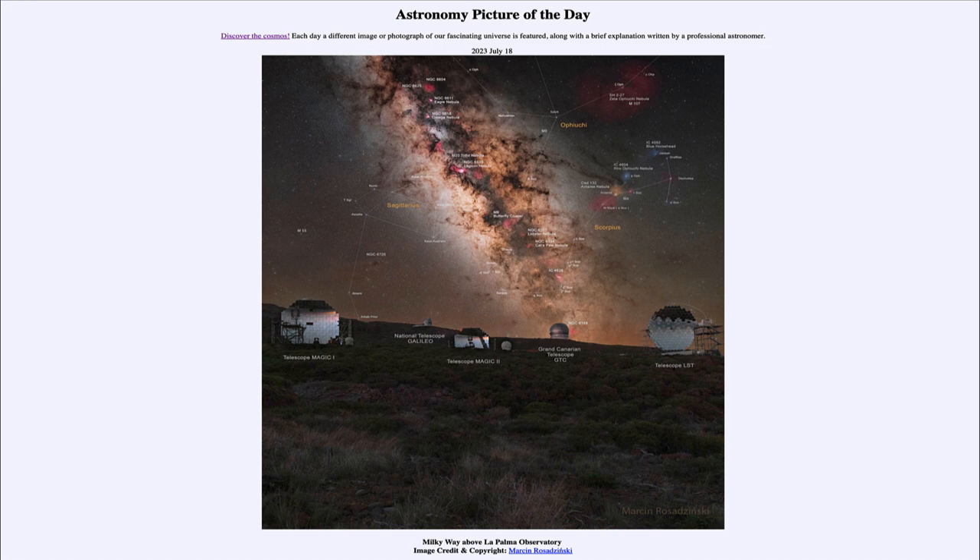So here with all the telescopes in the foreground and our galaxy plus the number of nebulae up in the sky, we get to see our picture for today. That was our Astronomy Picture of the Day for July 18th of 2023, titled Milky Way above La Palma Observatory. We'll be back again tomorrow for the next picture, so until then, have a great day everyone, and I will see you in class.